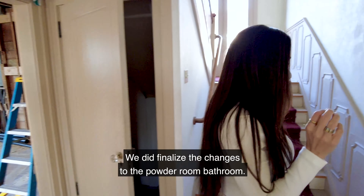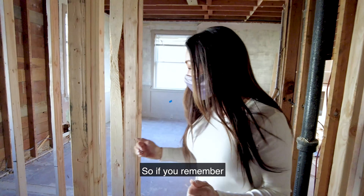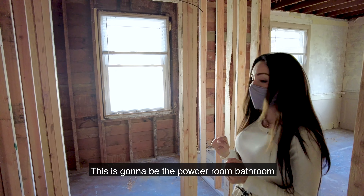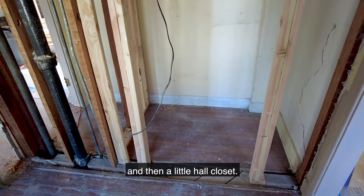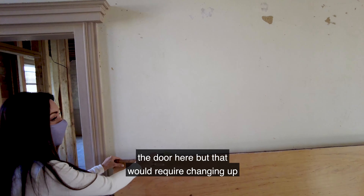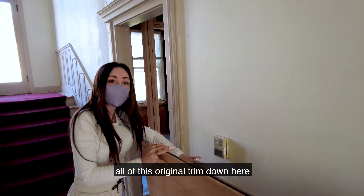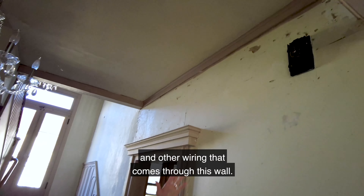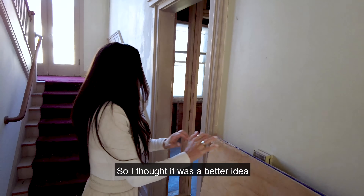We did finalize the changes to the powder room bathroom. If you remember, this was just one big old parlor. This is going to be the powder room bathroom and then a little hall closet. We were going to put the hall closet here and the door here, but that would require changing up all of this original trim and we didn't want to disrupt it. Also, you have things like thermostats and other wiring that comes through this wall. So it was a better idea to put the door right here — a little coat closet and an additional closet, which ultimately will be a den. This is going to be a great little room right off the living room, perfect for everybody working from home.